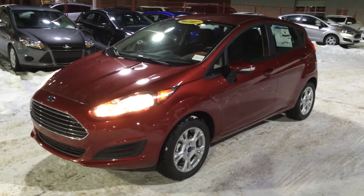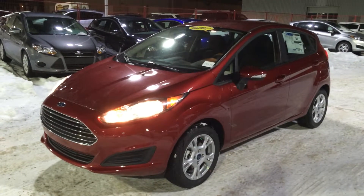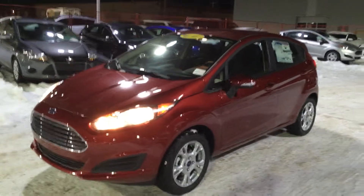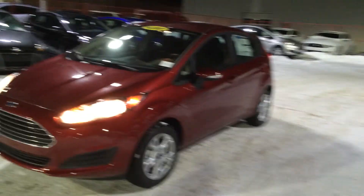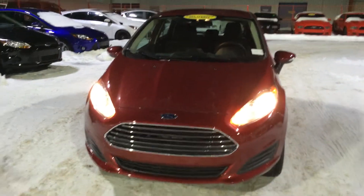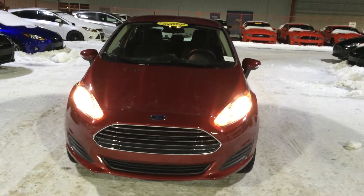Hey guys, Rocky from Team Ford Sales in Edmonton, just shooting a little video presentation tonight on our brand new 2015 Ford Fiesta SE. Drive a 2015 Fiesta and people will notice — inside and out there's plenty to like. I'm just going to briefly touch on some key exterior features, then jump inside and show you some of the cool options that come standard on this car. Surprising levels of technology inside and out.